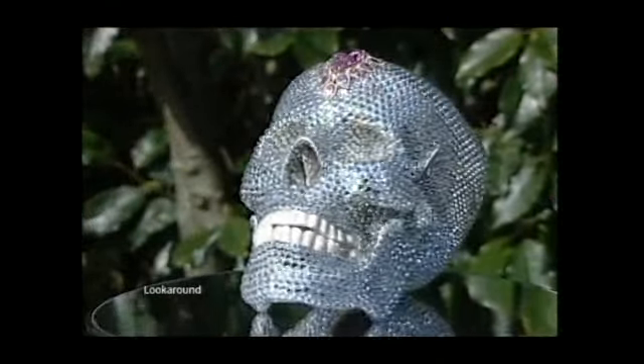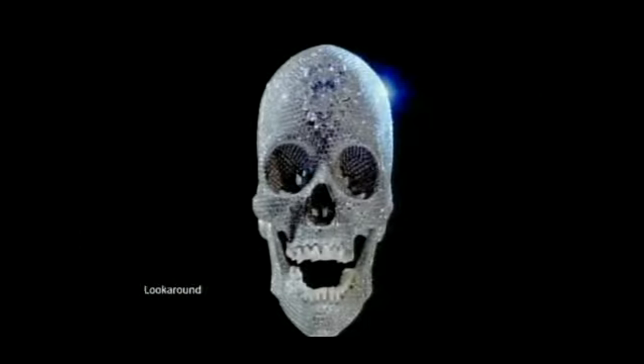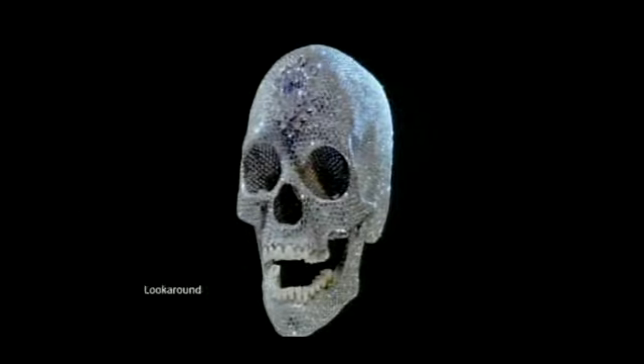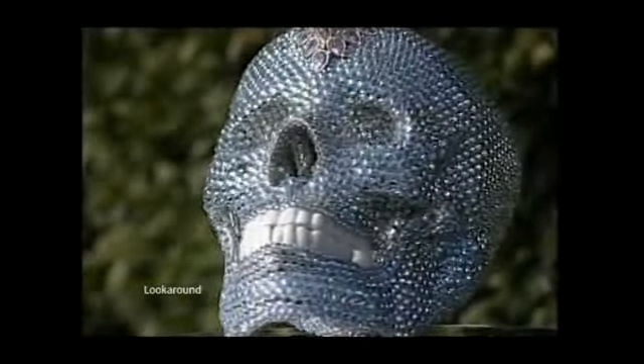A painstaking labour of love that took almost a year to complete, this glittering skull will be used to raise money for charity. The original is the work of the internationally renowned Damien Hirst, the world's most expensive living artist. The replica is the work of a Cumbrian performer with a big heart.